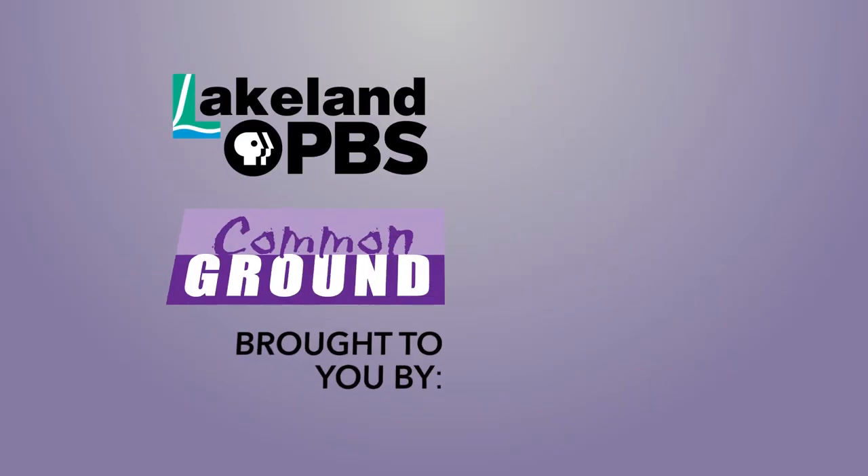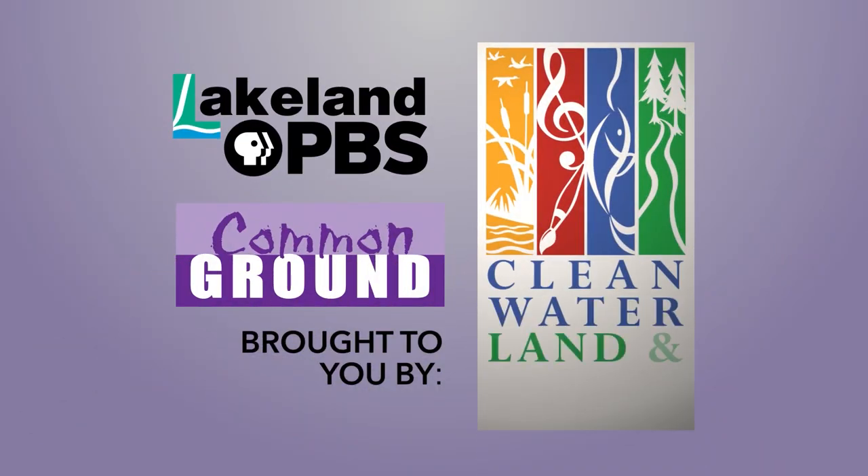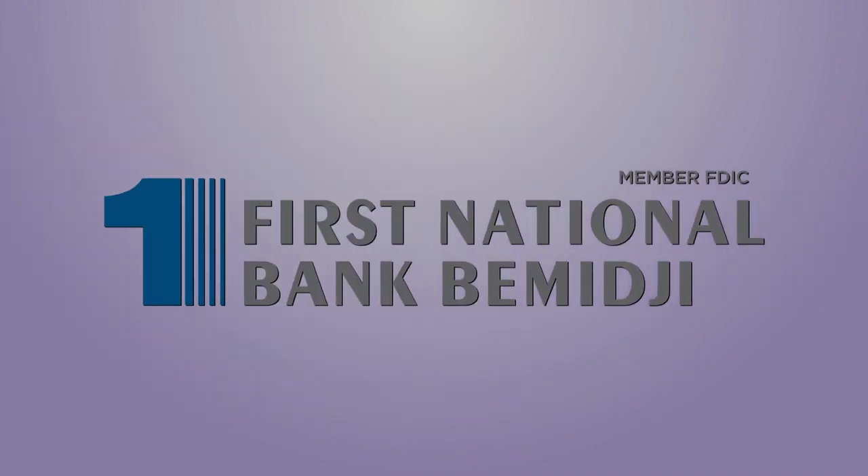Lakeland PBS presents Common Ground, brought to you by the Minnesota Arts and Cultural Heritage Fund and the citizens of Minnesota. Production funding of Common Ground is made possible in part by First National Bank Bemidji, continuing their second century of service to the community, member FDIC.